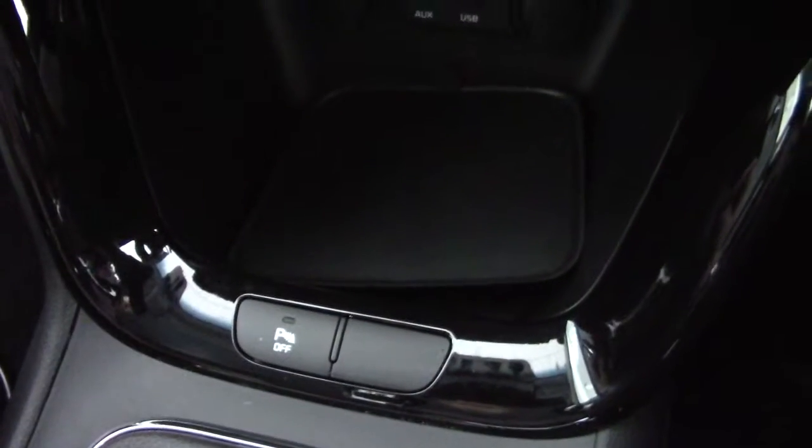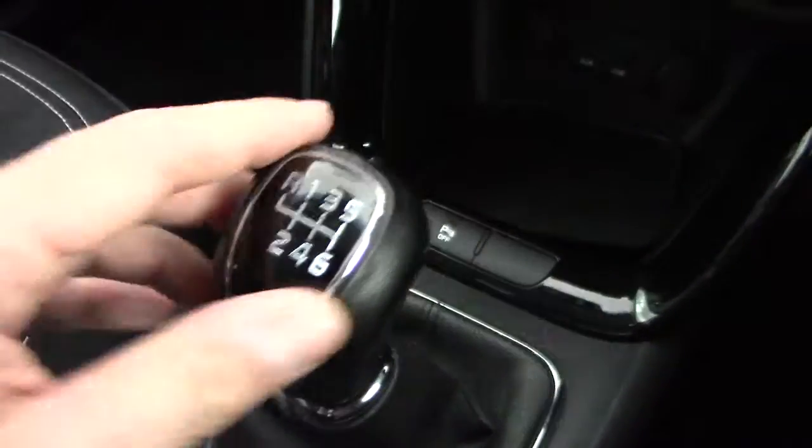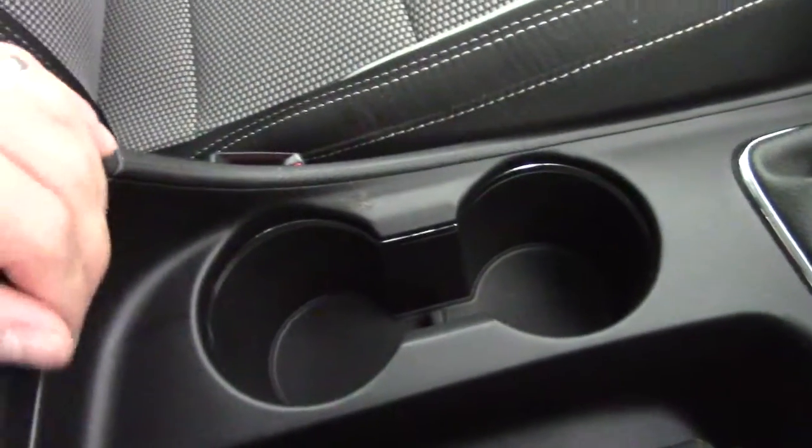There's a button here for the rear parking sensors, and a six-speed manual gearbox with a nice leather gear knob. A couple of cup holders in the centre and a bit more storage underneath the centre armrest.